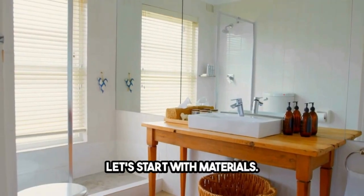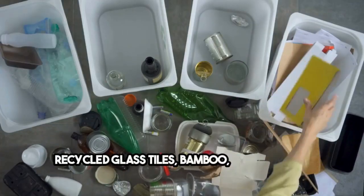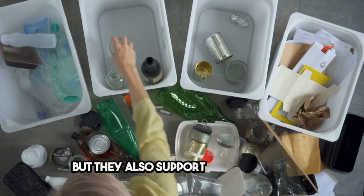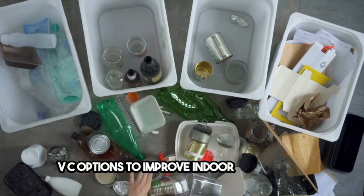Let's start with materials. Say goodbye to traditional countertops and hello to recycled glass tiles, bamboo, or reclaimed wood. Not only do they look stunning, but they also support sustainability. And when it comes to paint, choose low-VOC options to improve indoor air quality.